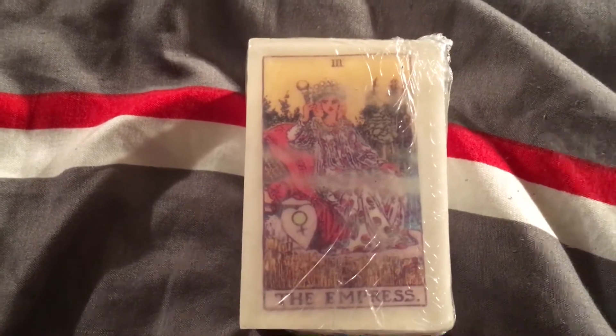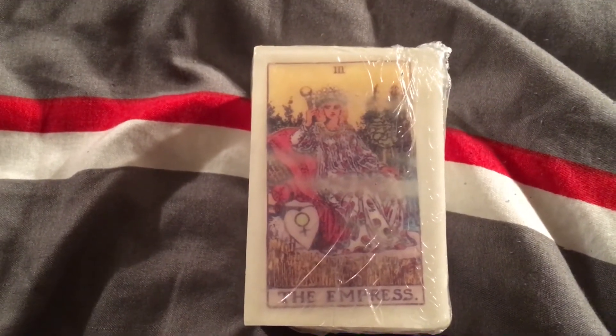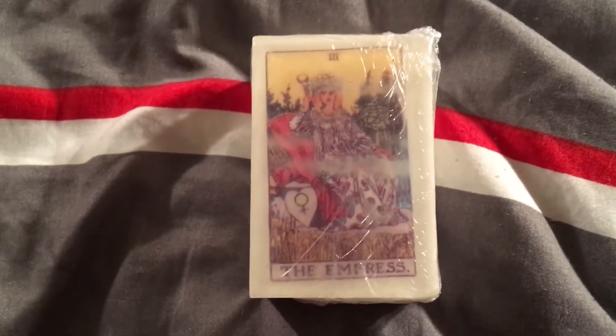And this Death card soap is apple scented — oh, that smells really really good! And then I chose this one. This is the Empress soap. I have a close connection with this card because it is actually the card that represents me. I think it is a beautiful card, and this is also scented in sunflower, so I was pretty sure I'd like the scent a whole lot too. Oh that smells lovely — that's very very pretty.